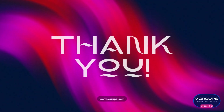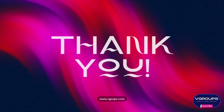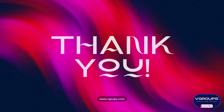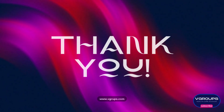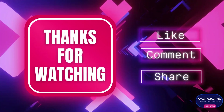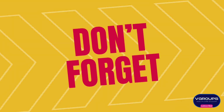We sincerely appreciate you taking the time to watch our content on V-Groups. Your support means the world to us, and we are thrilled to have you as part of our community. If you enjoyed what you saw, don't forget to hit that subscribe button. Subscribing ensures that you stay updated with our latest videos, updates, and exciting content.